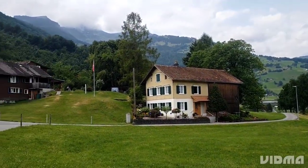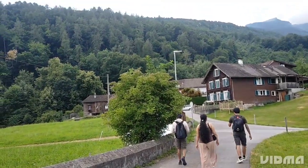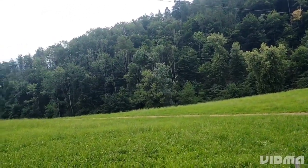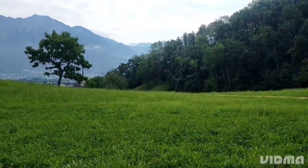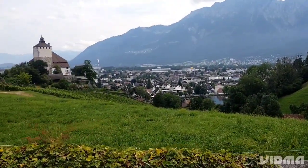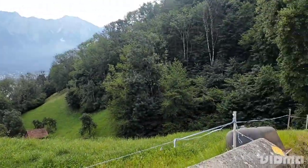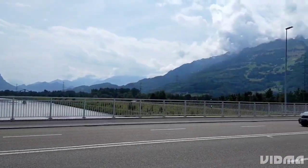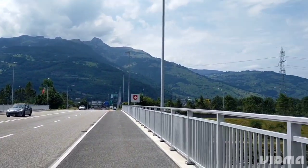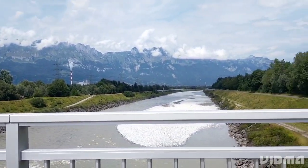Today we have decided to take a road trip from Buks, Switzerland to Liechtenstein, a tiny country located in the heart of Europe. We explore the stunning scenery along the way. We started our journey in Buks, a small town in eastern Switzerland located in the Rhine Valley, surrounded by mountains and stunning scenery. We took a stroll around the charming town center and stopped by some local shops and cafes.